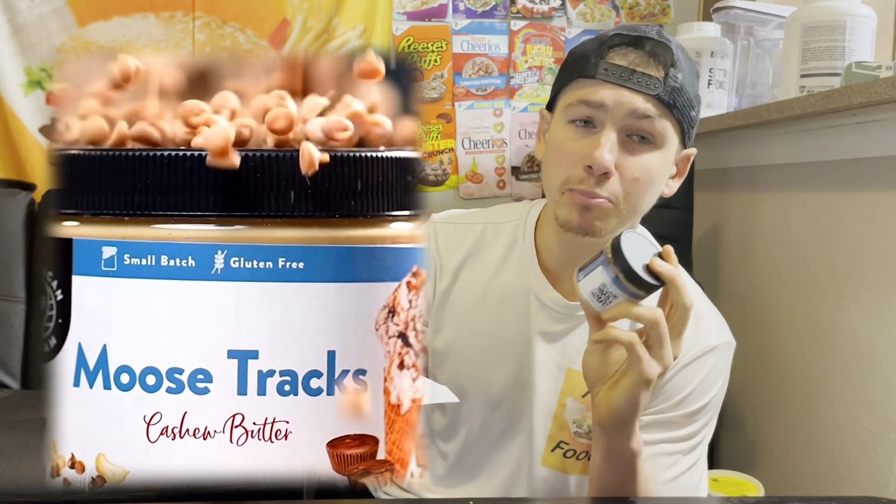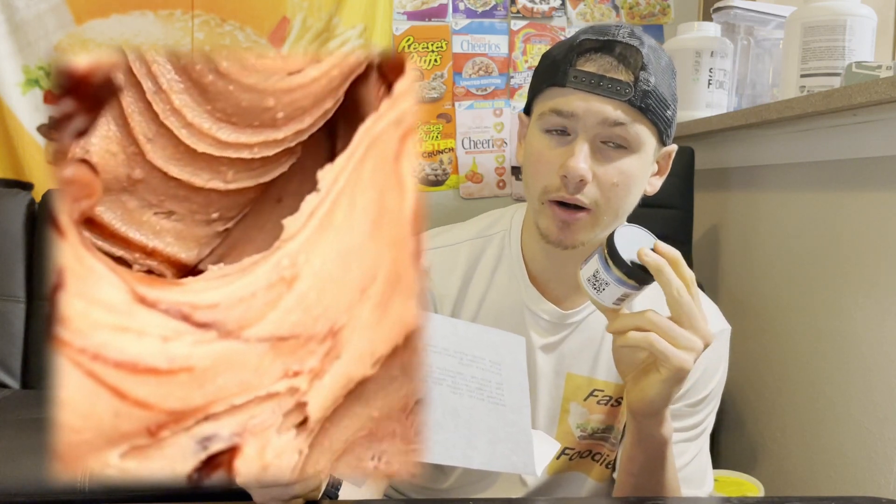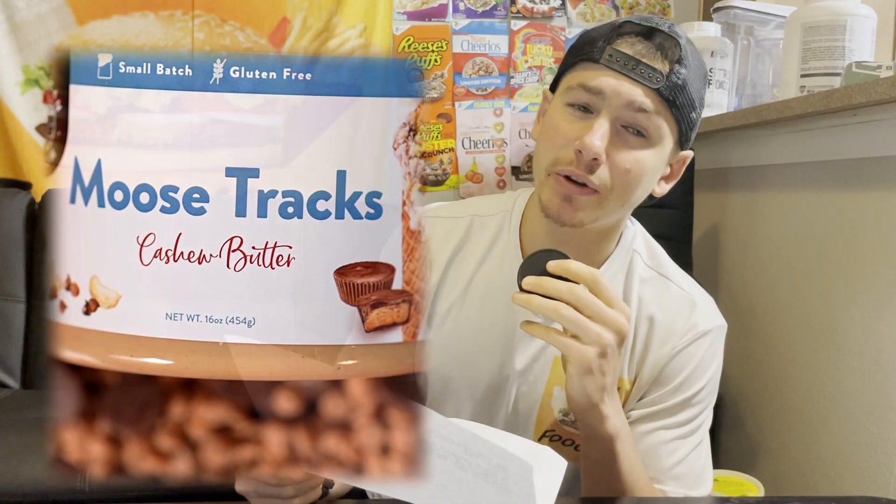Each jar of moose tracks cashew butter features smooth and creamy vanilla chocolate chip flavored cashew butter. But for those of you on hashtag Team Crunchy like myself, American Dream has us covered — they top each jar with peanut butter cups, thick fudge sauce, and mini peanut butter chips. Definitely sounds like a winner.